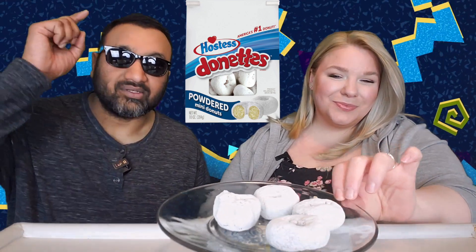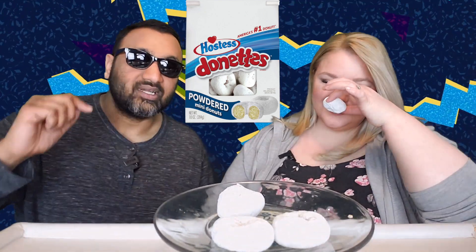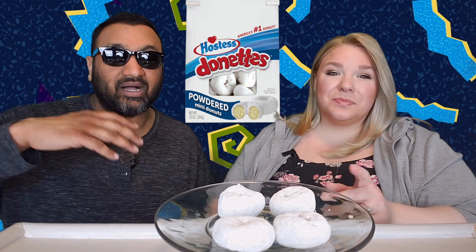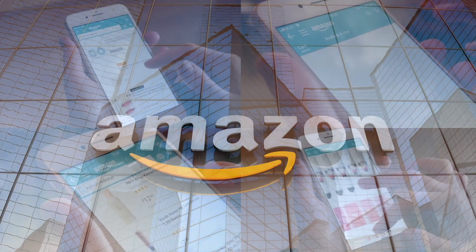If you're new to our channel, we basically review grocery items so before you spend your hard-earned money, we'll tell you if it's worth it. There's a lot of white powder on this thing — a lot. It also smells oily. Looking at the camera, the light is just bouncing off of it intensely.